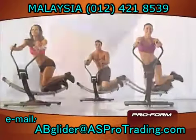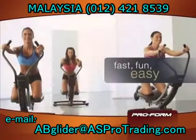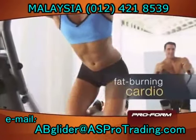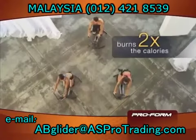Unlike other ab machines, the ab glider combines circular and crunch motions for a fast, fun workout of your entire midsection. You engage more muscles, get a better cardio workout, and burn twice the calories of other ab machines.